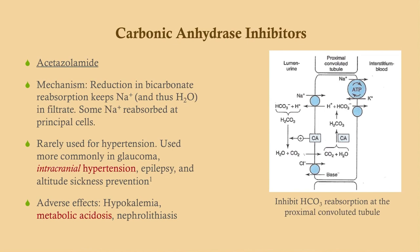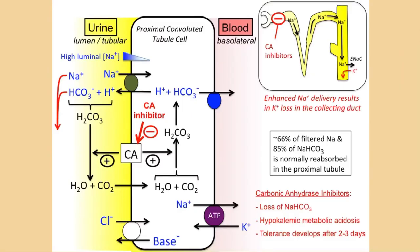Carbonic anhydrase inhibitors are used in intracranial hypertension, often in glaucoma, and have some effect in epilepsy. Perhaps more commonly in the outpatient setting, this drug is used for altitude sickness prevention — if you're taking a trip to a high-altitude destination, it can help. Adverse effects include metabolic acidosis because you're losing bicarbonate, hypokalemia, and nephrolithiasis because alkalinizing the urine promotes formation of calcium oxalate stones. If you're taking Step 1, know the detailed mechanism; for Step 2 and 3, it's less important.